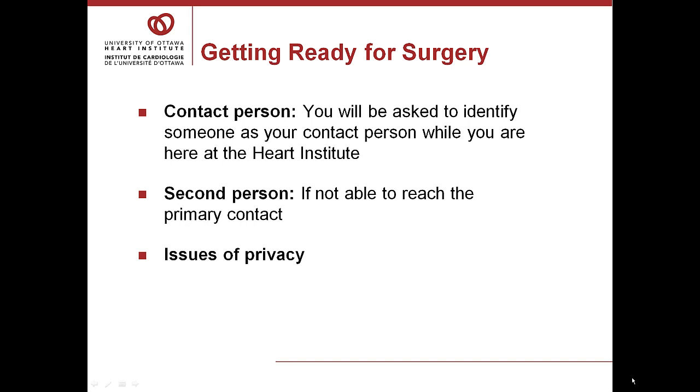After this, anyone calling to inquire about your condition will be directed to call your contact person or your alternative. Please let your family know that this process is in keeping with the privacy legislation and respecting your rights to privacy.